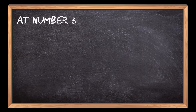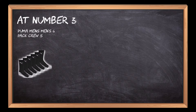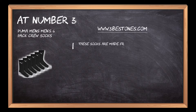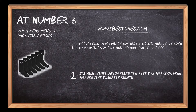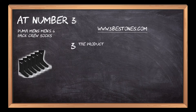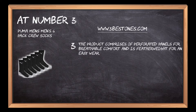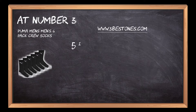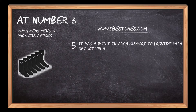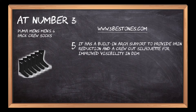At number 3: Puma Men's 6-Pack Crew Socks. These socks are made from 98% polyester and 2% spandex to provide comfort and relaxation to the feet. Its mesh ventilation keeps the feet dry and odor-free and prevents diseases related to excess moisture. The product comprises perforated panels for breathable comfort and is featherweight for an easy wear. It has a comfort toe seam and a cushioned footbed to deliver durability and comfort in different weather conditions. It also has a built-in arch support to provide pain reduction and a crew-cut silhouette for improved visibility in dim light conditions.